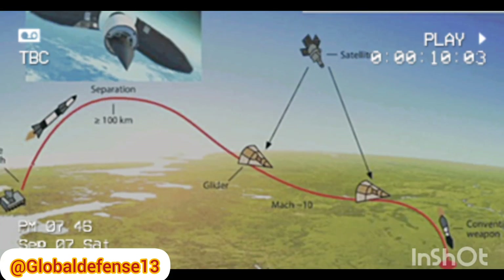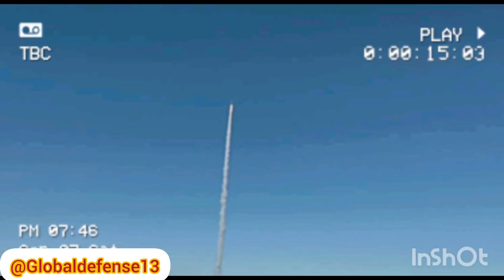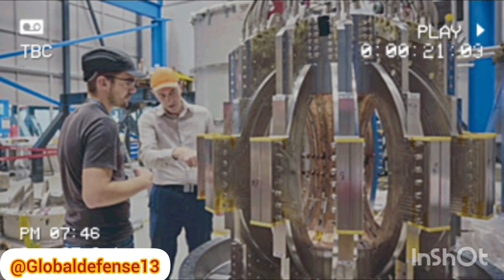Welcome to Global Defense. The United States Air Force has achieved a significant milestone in hypersonic technology with the successful flight of its Bolt-1B test vehicle. This advanced hypersonic vehicle was designed and built by the Johns Hopkins Applied Physics Laboratory, APL.